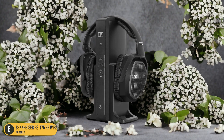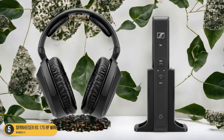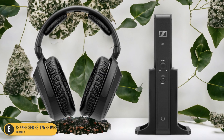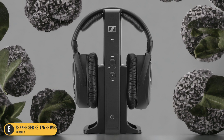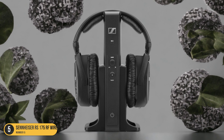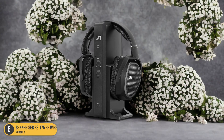Additionally, the ergonomic design of the headphones ensures long-lasting comfort, perfect for extended movie marathons. Whether you're watching an action-packed blockbuster or a heartfelt drama, the Sennheiser RS-175 RF Wireless Headphone System delivers exceptional sound quality and comfort for the ultimate home cinema experience.